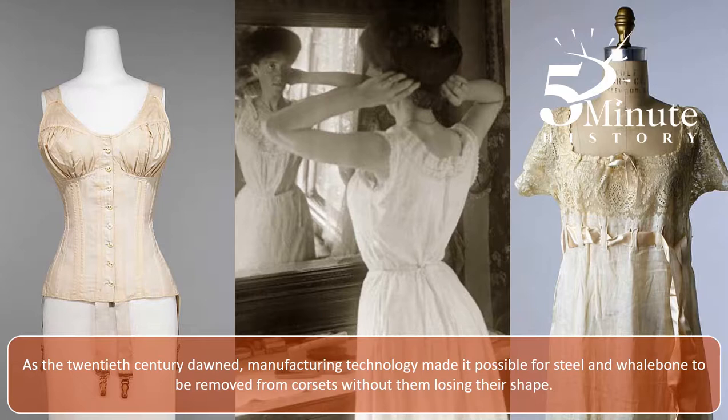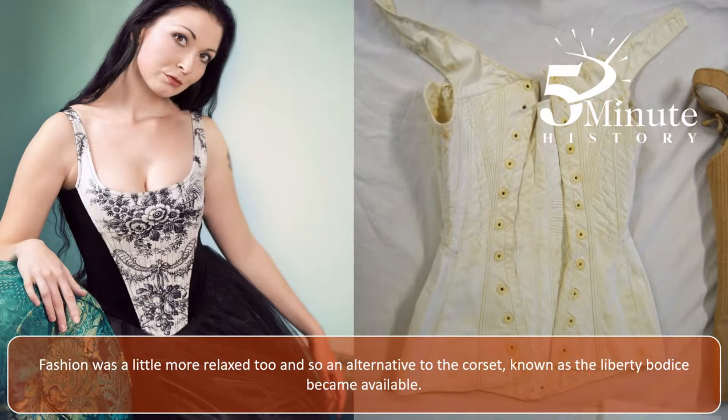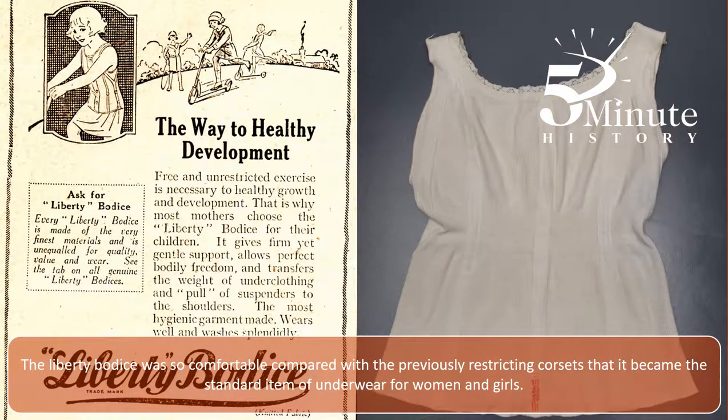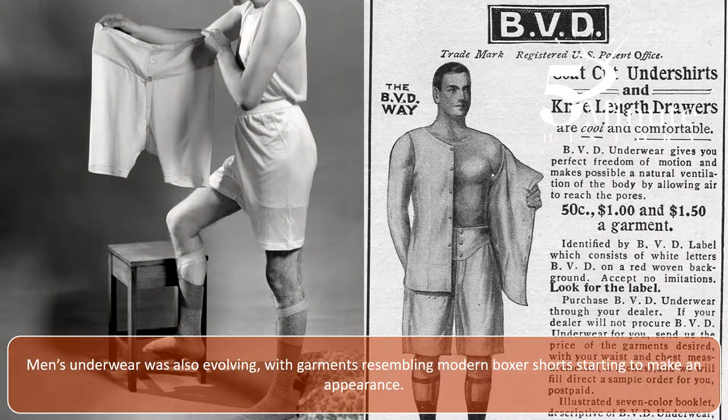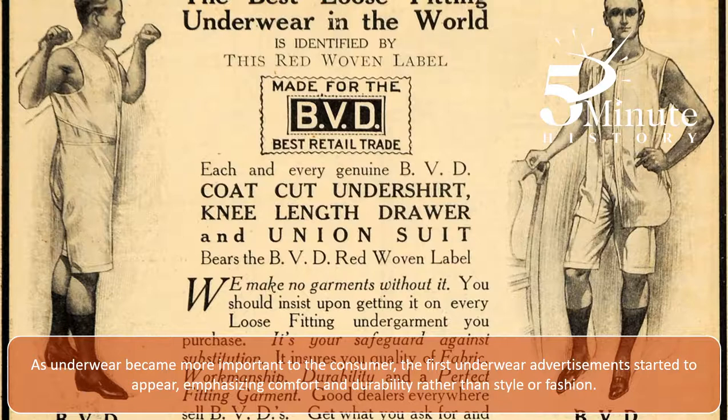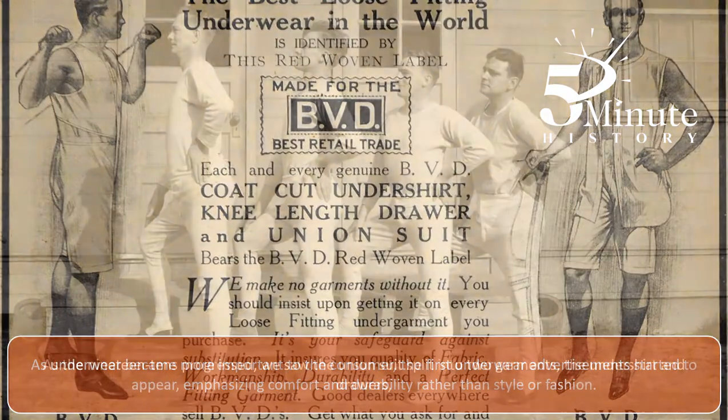As the 20th century dawned, manufacturing technology made it possible for steel and whalebone to be removed from corsets without them losing their shape. Fashion was a little more relaxed too, and so an alternative to the corset, known as the liberty bodice, became available. The liberty bodice was so comfortable compared with the previously restricting corsets that it became the standard item of underwear for women and girls. Men's underwear was also evolving, with garments resembling modern boxer shorts starting to make an appearance. As underwear became more important to the consumer, the first underwear advertisements started to appear, emphasising comfort and durability rather than style or fashion.